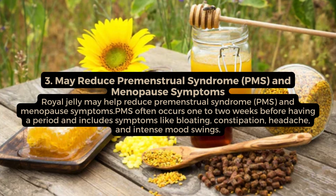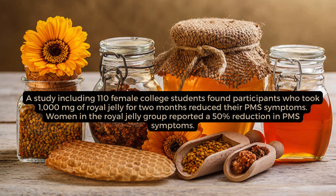May reduce premenstrual syndrome (PMS) and menopause symptoms. Royal jelly may help reduce PMS and menopause symptoms. PMS often occurs 1-2 weeks before having a period and includes symptoms like bloating, constipation, headache, and intense mood swings. A study including 110 female college students found participants who took 1,000 mg of royal jelly for 2 months reduced their PMS symptoms. Women in the royal jelly group reported a 50% reduction in PMS symptoms.